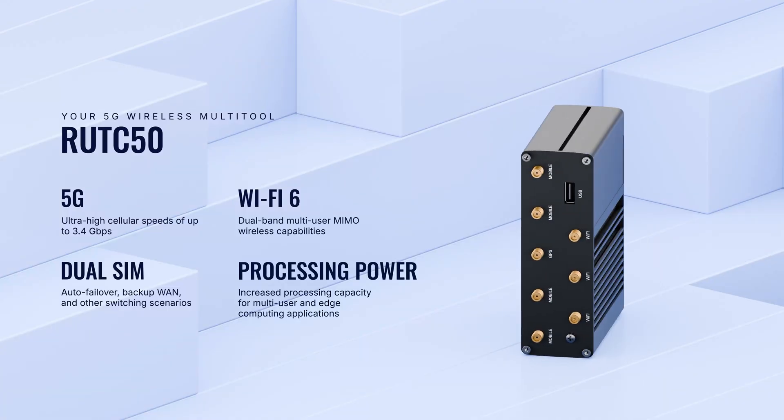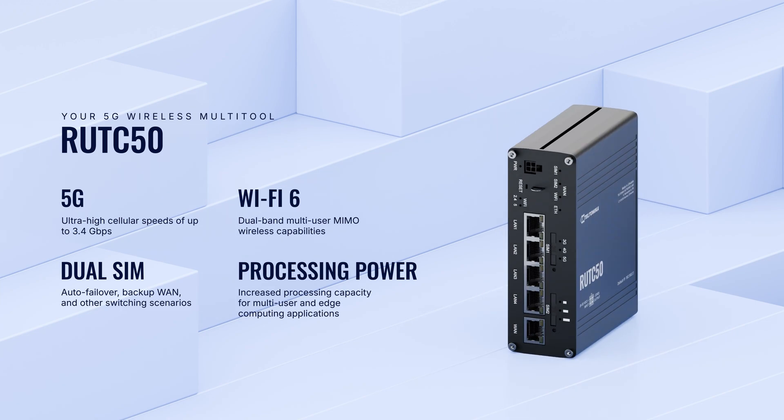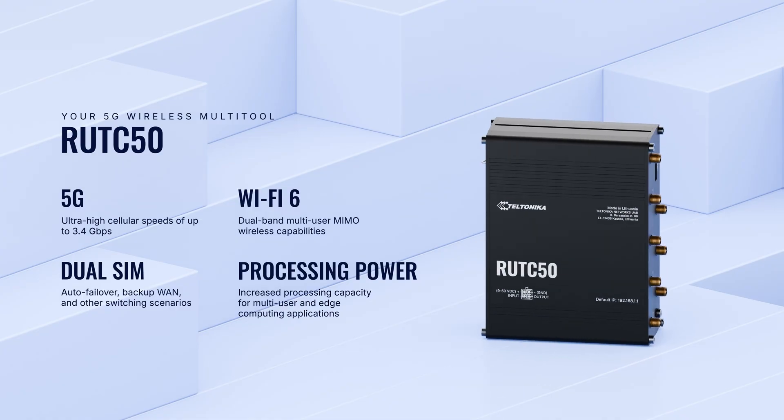Now, let's bring Wi-Fi 6 to life with the Teltonicus Root C50 router. This isn't your average router — it's a powerhouse designed to deliver the ultimate Wi-Fi 6 experience.